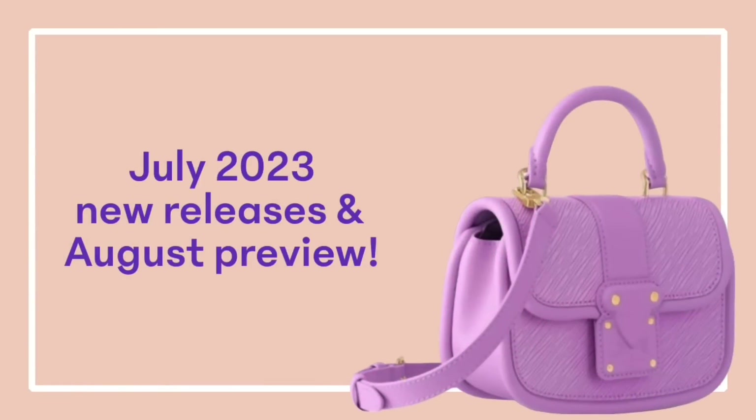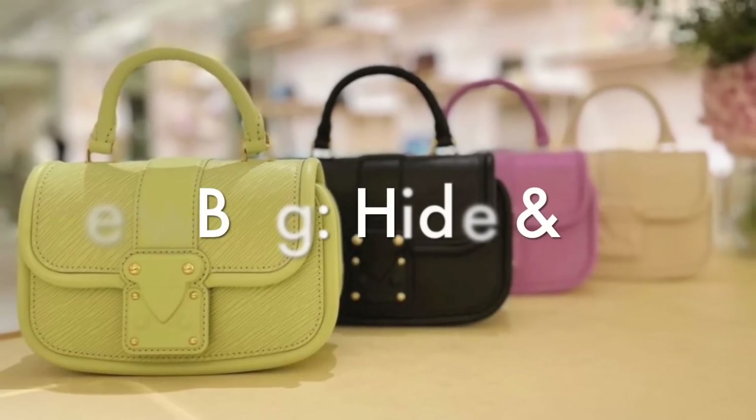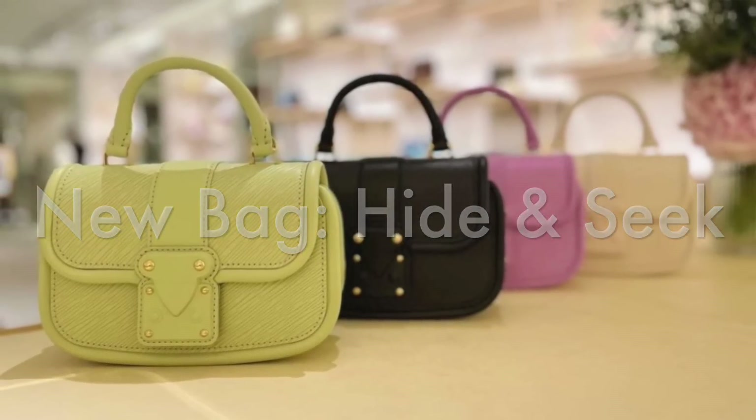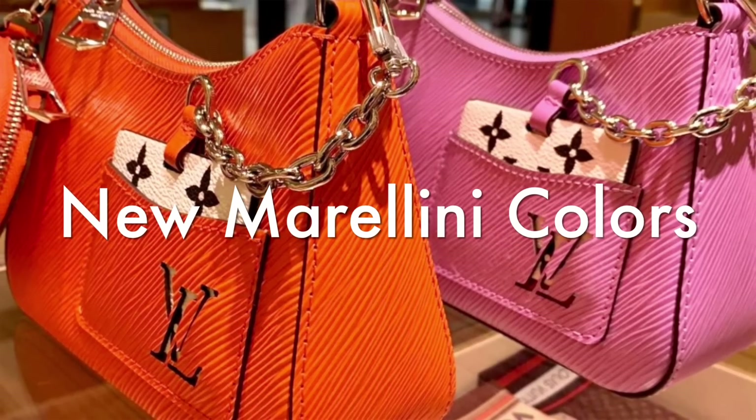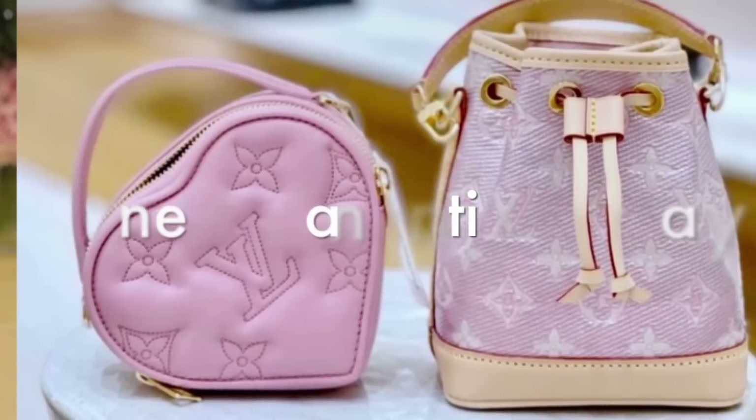Hey there, this is Lula LV. In today's video we're taking a look at what's new at Louis Vuitton this month, specifically the women's handbags. If you're looking for anything in particular, it will all be time-stamped in the description box below. Make sure you watch until the end because I'll also preview the new monogram bum bag and Never Full BB launching in August.